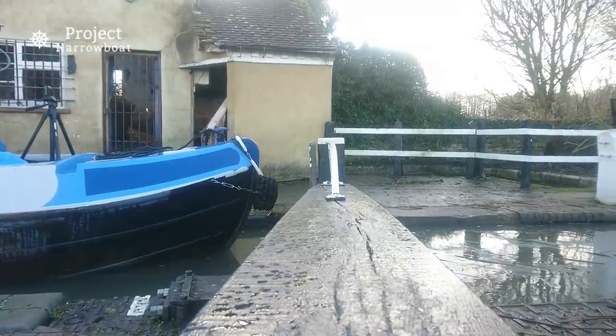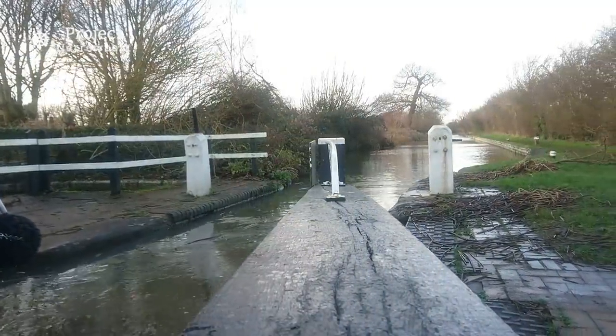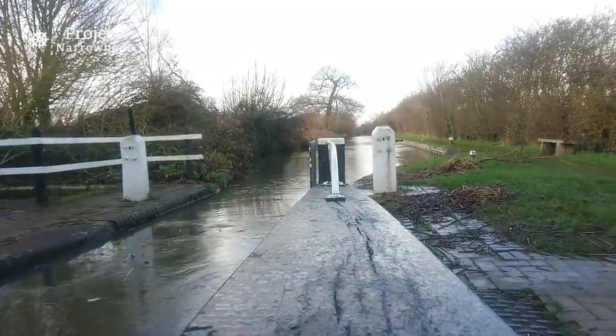Another heavy gate, but slowly does it. Just hauling the boat through on the centre line — it's well set up to do it like that, then I'll just hop on once I close the gate.